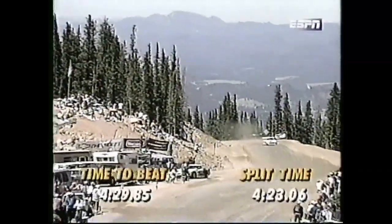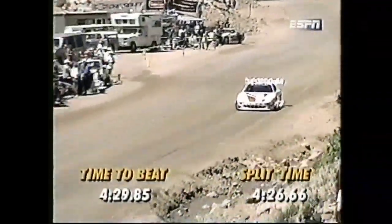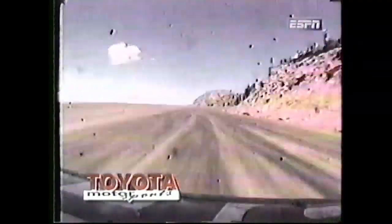On the 4.42-mile layout, the time to beat — Unser's — is on the left: 4:29.85. Is he going to do it? Yes! 4:26.66 — so the Toyota of Rod Millen is running quicker than he did in qualifying. He's on a very good pace. We know it's going to be a good finish.